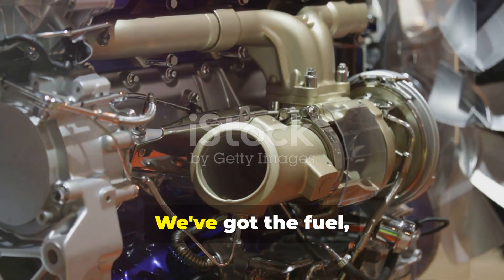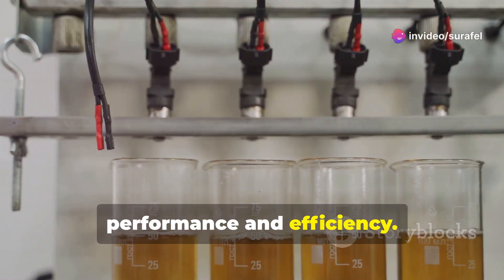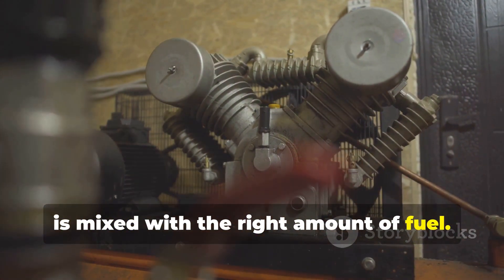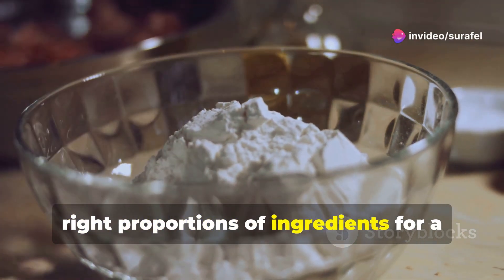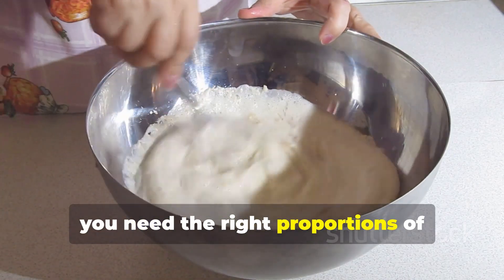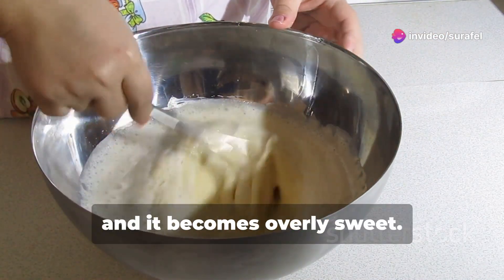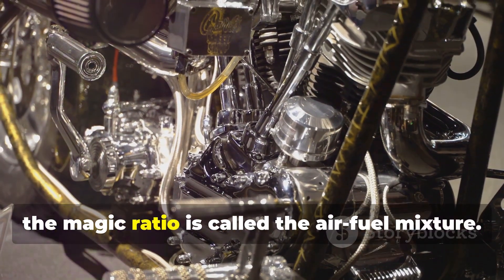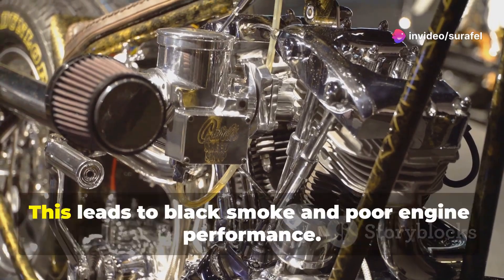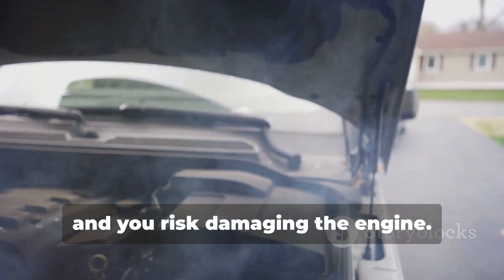We've got the fuel, we've got the air — now we need to mix them perfectly. This is crucial for the engine's performance and efficiency. That's where air management comes in. It ensures that the right amount of air is mixed with the right amount of fuel. It's like baking a cake — you need the right proportions of ingredients for a perfect result. In an engine, the magic ratio is called the air-fuel mixture. Too much fuel, and you get incomplete combustion, wasted fuel, black smoke, and poor engine performance. Too little, and you risk damaging the engine.